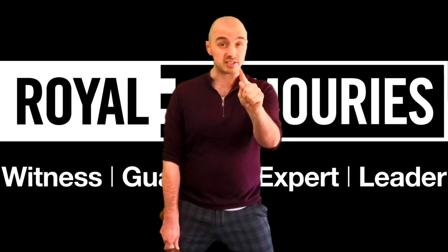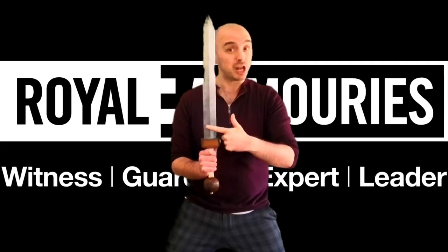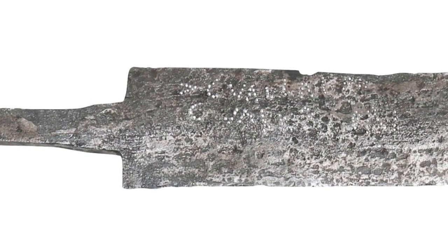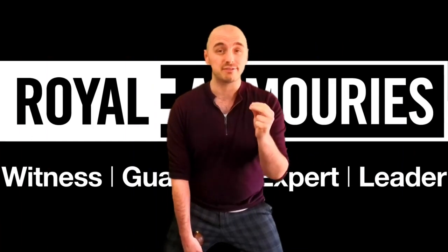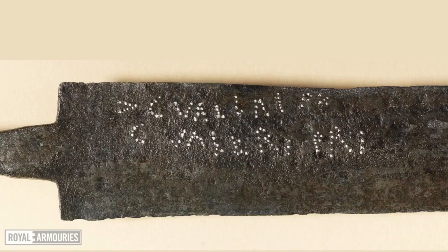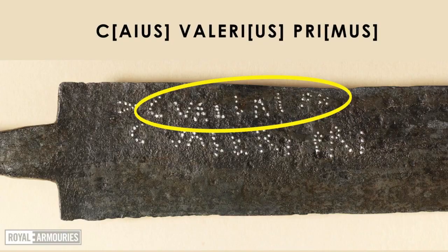Did you notice something? At the forte — which is the bottom part of the blade — have another look at that picture. Do you see? It's a name, a name of its former owner. Do you see this pattern here? This indicates that the former owner was a centurion, an officer in the Roman army. And then the centurion's name: Caius Valerius Primus.